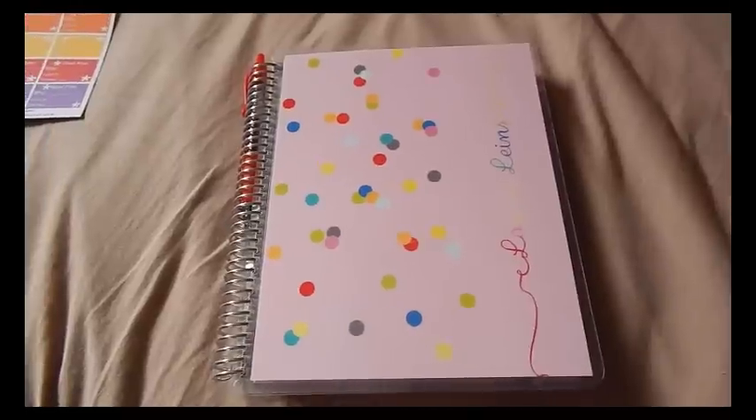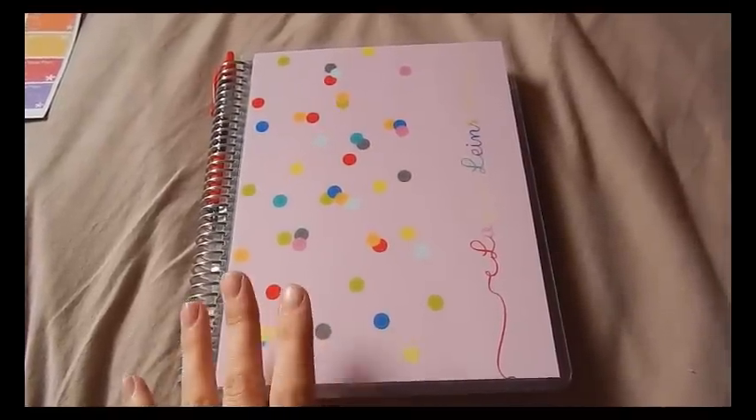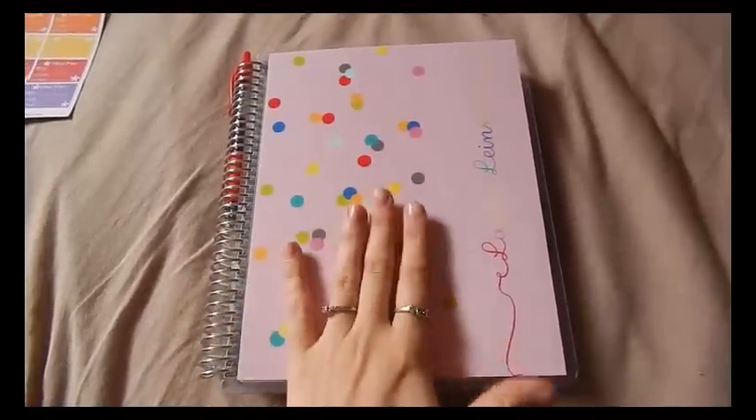Hi everybody, welcome back to my channel. Today I'm here to give you a look into my planner and kind of look back at how I decorate my planner throughout most of this year.